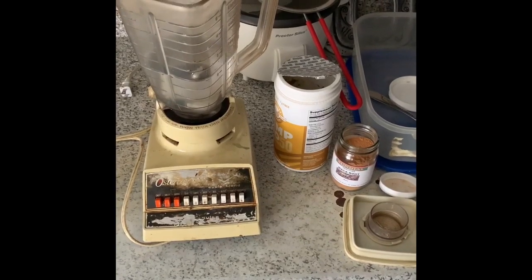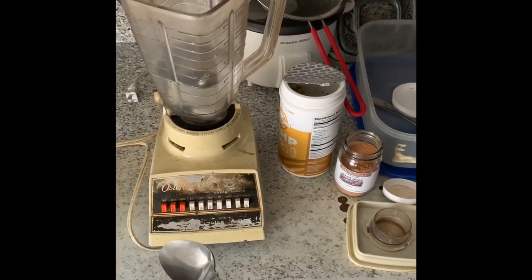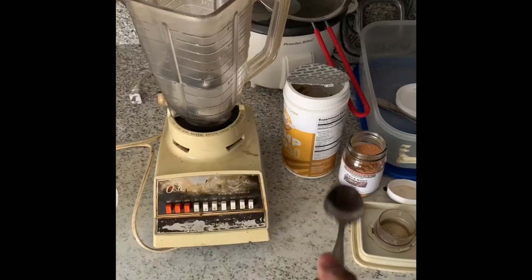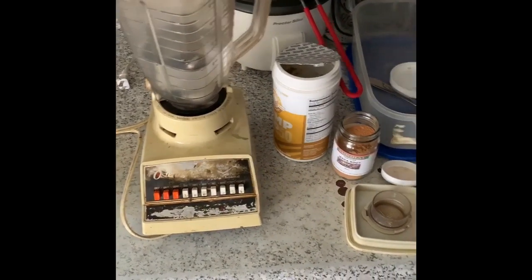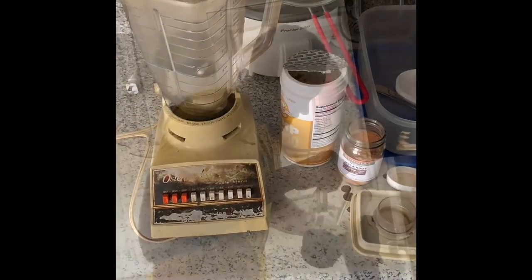When I get back I'm gonna show you what other things I'm going to add into a smoothie including these ingredients, which will count as an actual meal. You could say this pre-workout shake is somewhat of a meal as well, but go ahead and whip this stuff up.